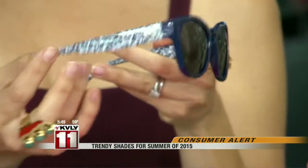Mike Wilbur, NBC News. But sunglasses are more than just a fashion accessory. WebMD says you should always look for shades with UVA and UVB protection and make them a daily habit year-round.